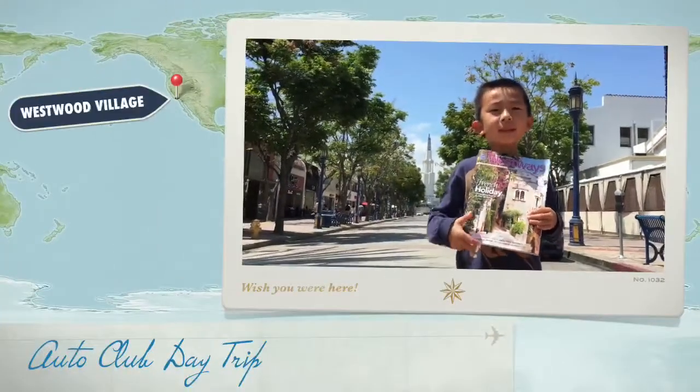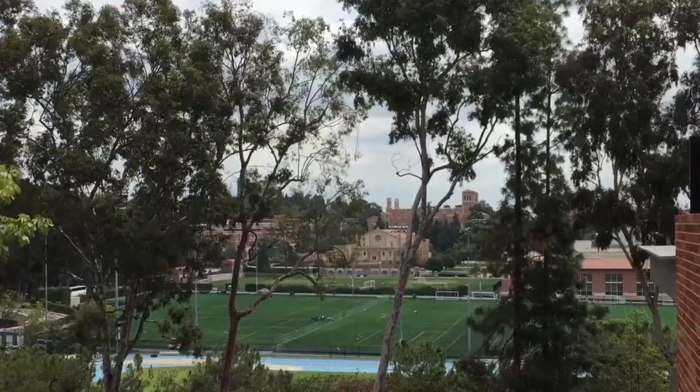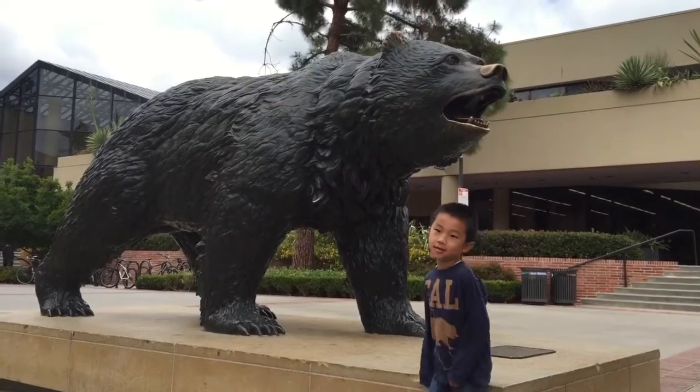This is our Auto Club Southern California day trip to Westwood Village. We're at UCLA, the most applied to university in the United States.